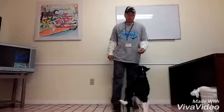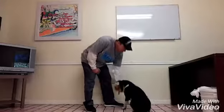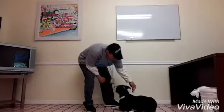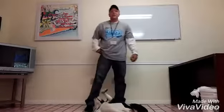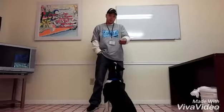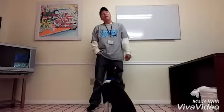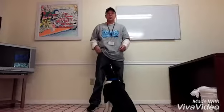He knows roll over. Come here, Max. Sit. Down. Roll over. Good boy, Max. He knows roll over. I put the treat, tell him down, and when he goes down, you slowly move the treat around his head to turn his body. As his head moves, his body rolls over. He doesn't know that on just a verbal command yet.